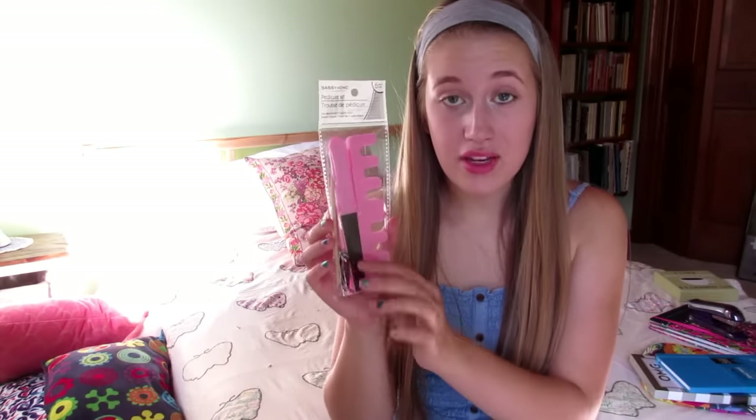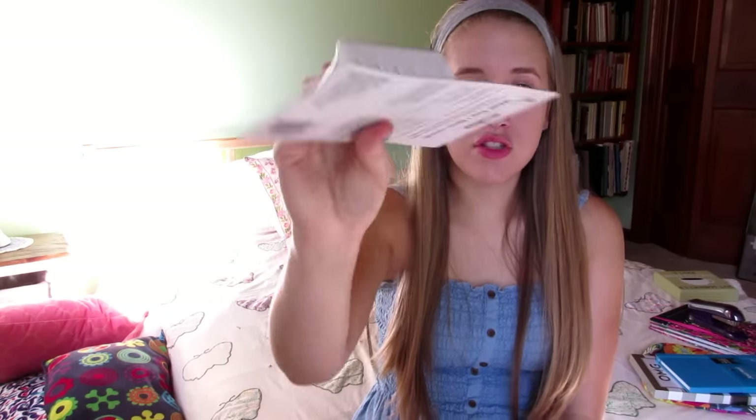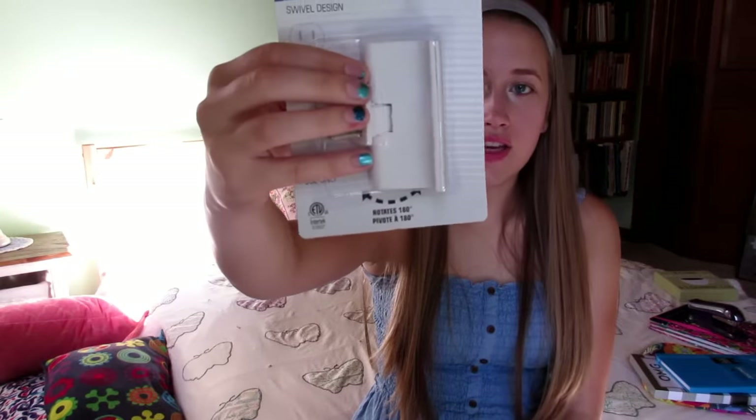This is a pedicure set, but I really just wanted it for the nail clipper. This is another one of those outlet extenders, but it's not really — it's just three outlets. I figure I don't have too many things to plug in, so I could put the bigger one by my desk where my laptop will be, and then this one could just go by my bed.